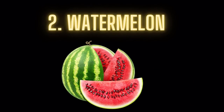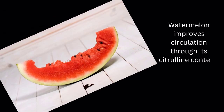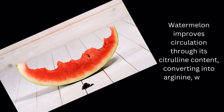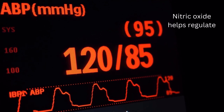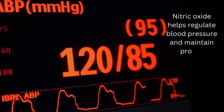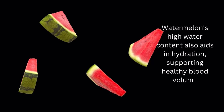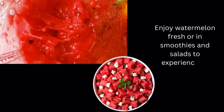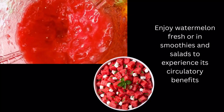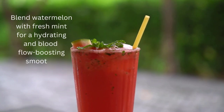Food number 2: Watermelon. Watermelon improves circulation through its citrulline content, converting into arginine, which promotes nitric oxide production. Nitric oxide helps regulate blood pressure and maintain proper circulation. Watermelon's high water content also aids in hydration, supporting healthy blood volume. Enjoy watermelon fresh or in smoothies and salads. Blend watermelon with fresh mint for a hydrating and blood flow-boosting smoothie.